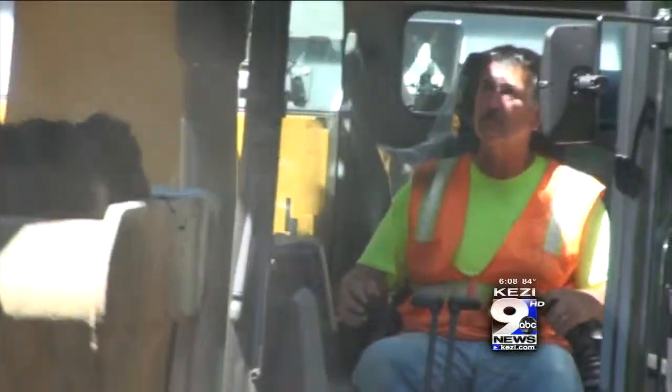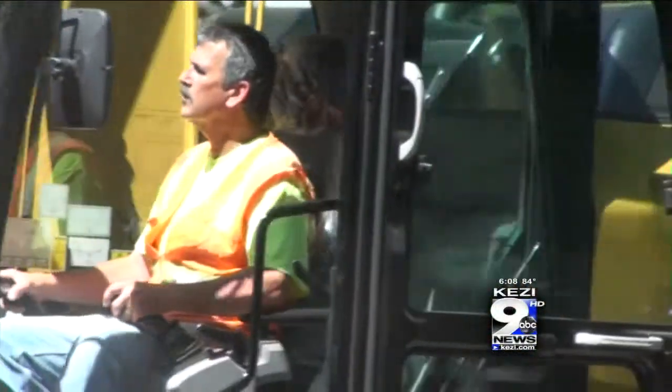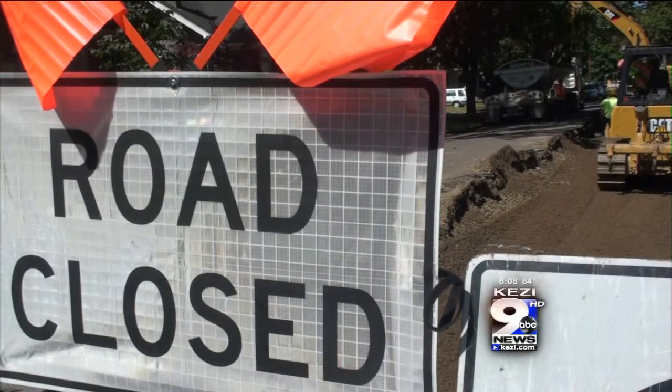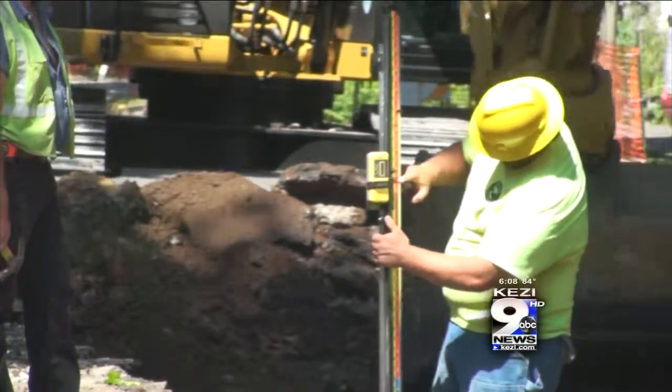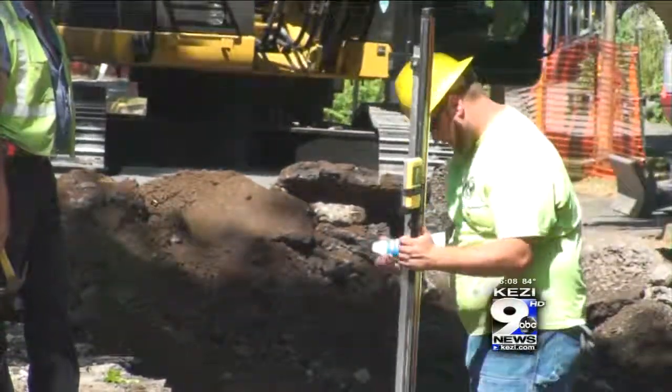That $1.7 million investment is the result of a bond measure voters approved in 2008 to repair roads. Project manager Patrick Cox says they've been strategic in planning this summer construction. There's a bike race and a foot race that includes 10th Avenue, so they wrote the contract so that the 10th Avenue portion would be available for that bike race on the Sunday Streets event on July 21st.